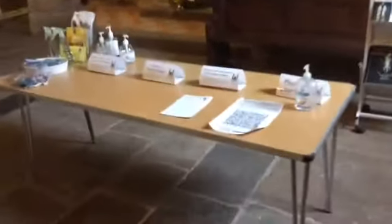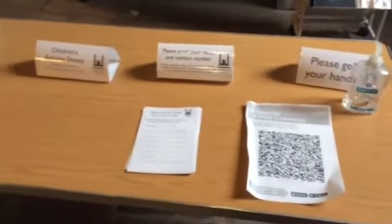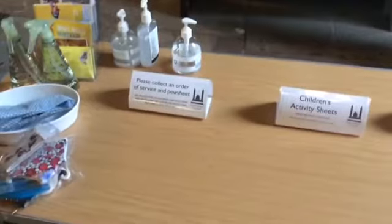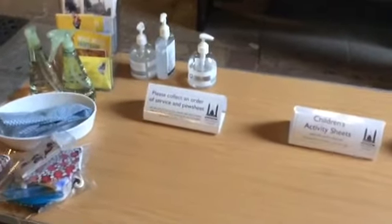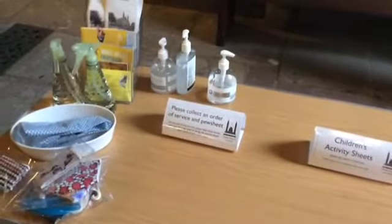Coming into church there's a table here with space to sign in for the service, space to gel your hands and do the QR code if you've not done that already. There'll also be some activity sheets for children, and we'll ask you to collect your own order of service and pew sheets — although if you do receive it by email you might want to look at that on a device instead.